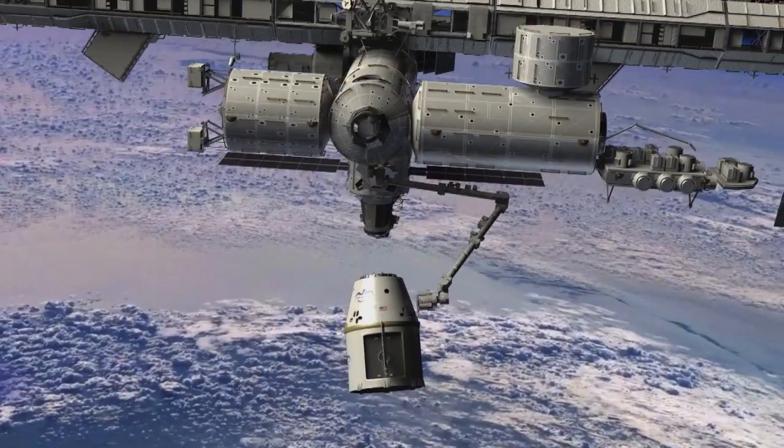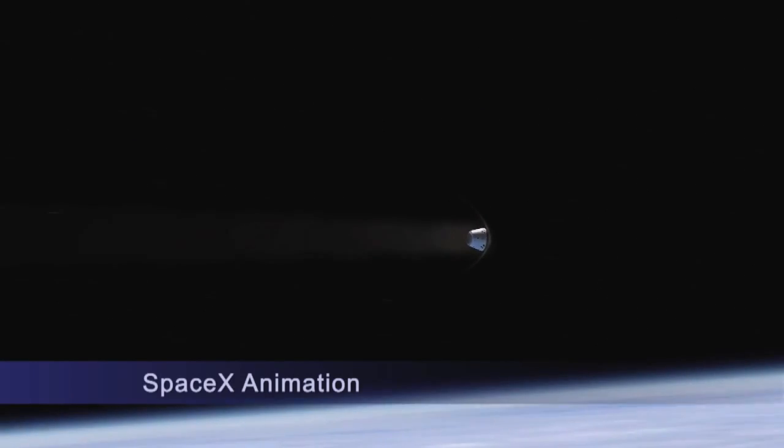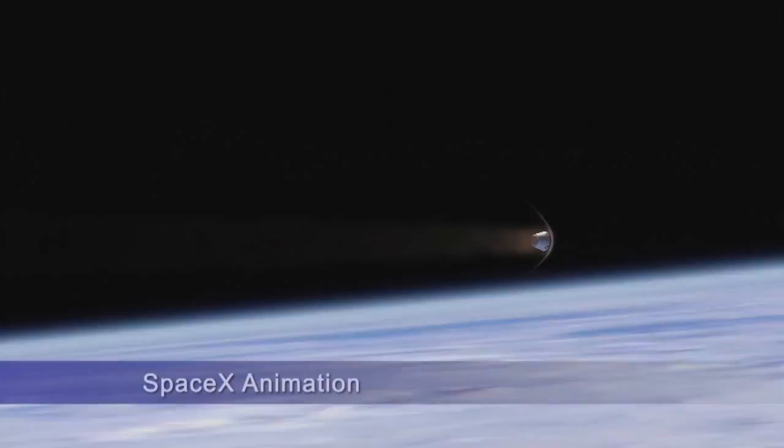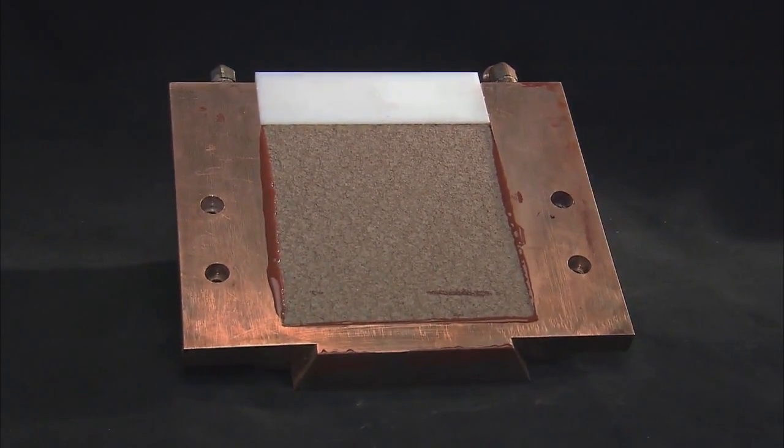When the SpaceX Dragon spacecraft returns to Earth after its mission to the International Space Station, it will depend on a heat shield material called PICA-X to protect it during reentry. The heat shield material, called phenolic impregnated carbon ablator, or PICA-X, was developed in partnership with NASA Ames Research Center.